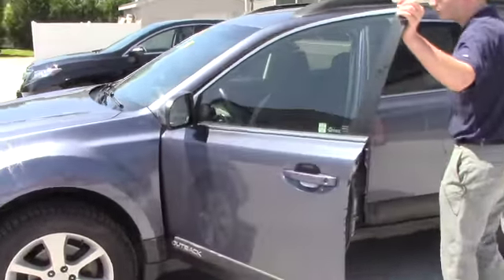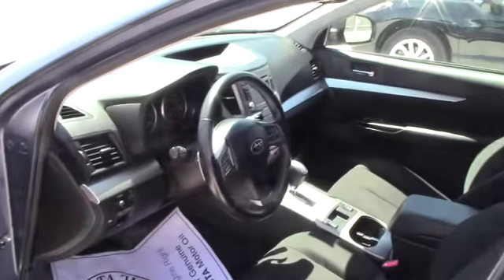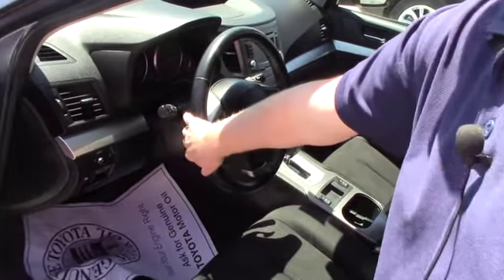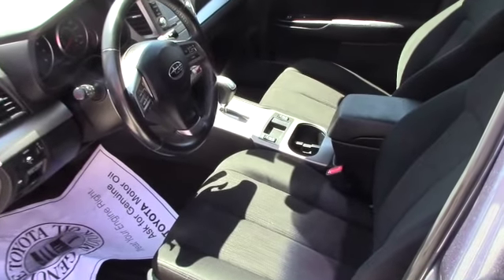Showing you on the inside of the vehicle, you do have your steering wheel controls mounted right on the steering wheel with the sport shifting, so you can actually shift through the gears with the paddle shifters right on the steering wheel, or just put it into standard drive mode and be fully automatic.